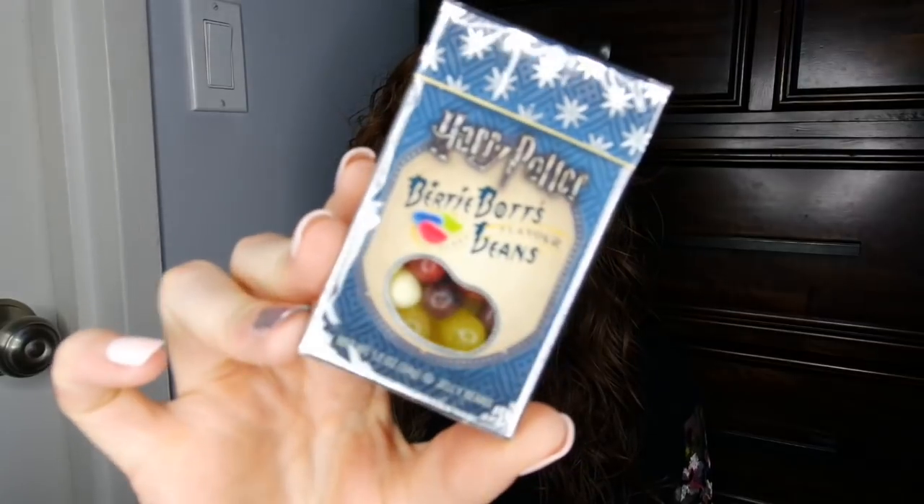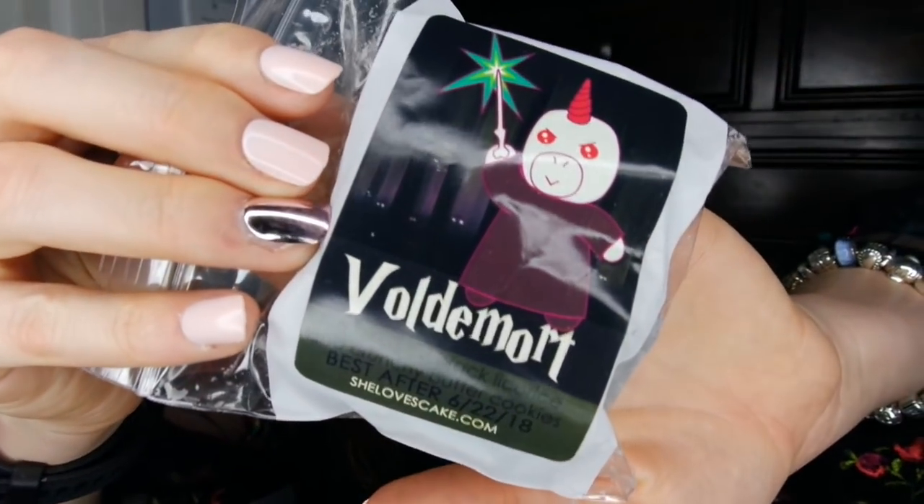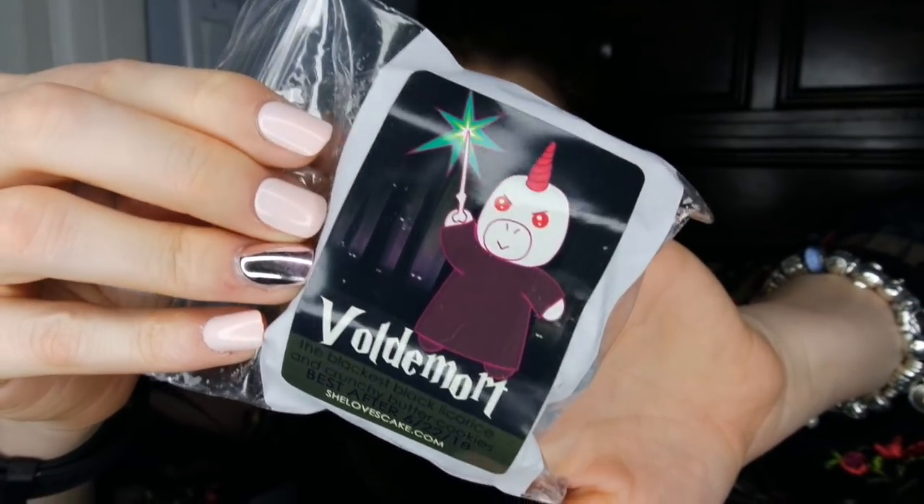The first thing she included were Harry Potter Bertie Bott's beans — really fun with all those crazy kooky flavors. Then there's a ton of wax in here, which felt like a ton of wax for the price. The first one is Voldemort — the blackest black licorice and crunchy butter cookies. I feel like the scents she chose for each character are oddly really fitting, and the stickers and labels are so freaking adorable.